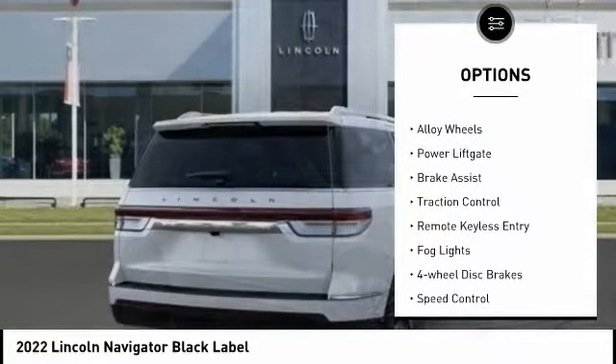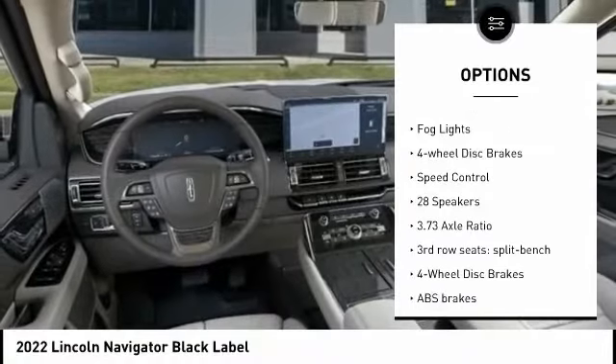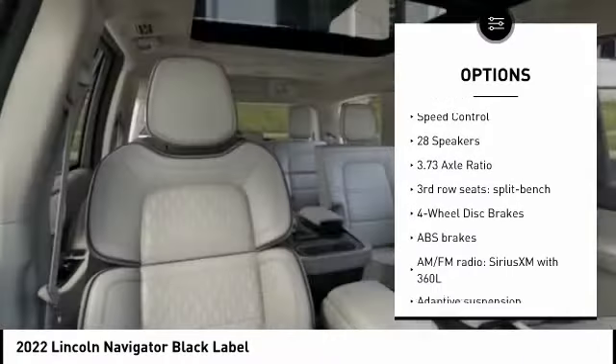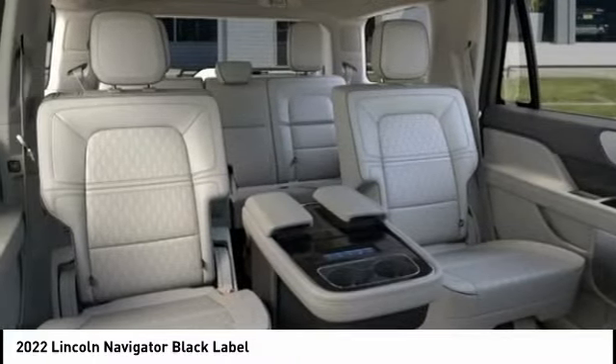Rain-sensing wipers, electronic stability control, alloy wheels, power liftgate, brake assist, traction control, remote keyless entry, fog lights, four-wheel disc brakes, speed control.